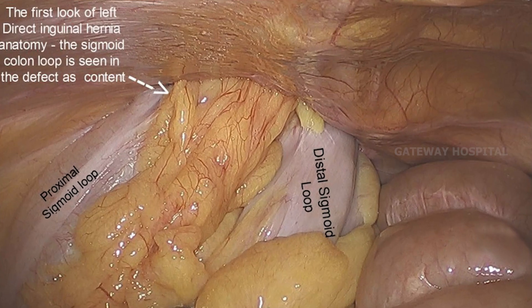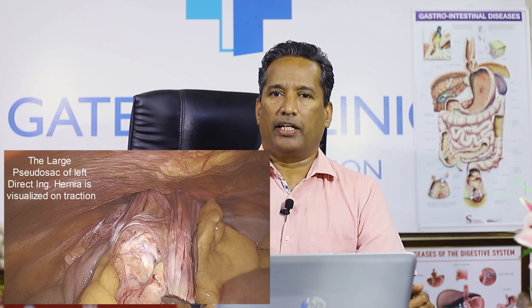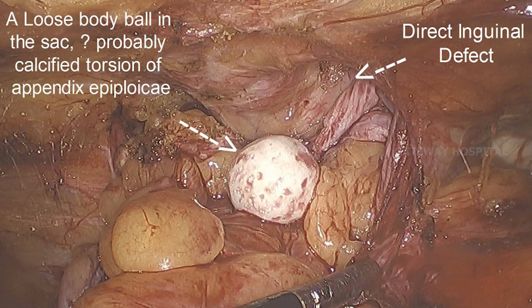Another situation you come across is a large slider hernia. You can appreciate this is a direct hernia with the sigmoid colon as a slider. After reduction of the content, if you place an additional port to pull the sigmoid colon back into the peritoneum — because if you leave the content, it will go back into the hernial sac — placing an additional instrument to keep the reduced content intraperitoneally is very helpful.